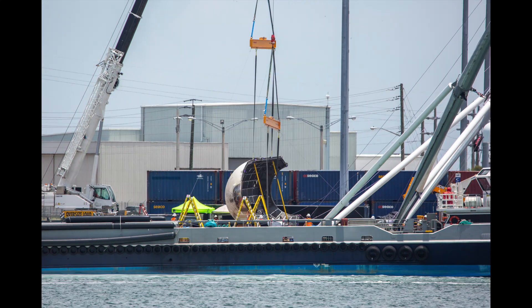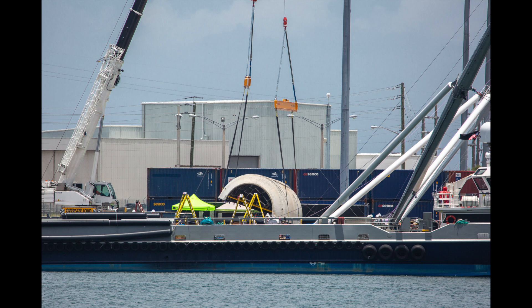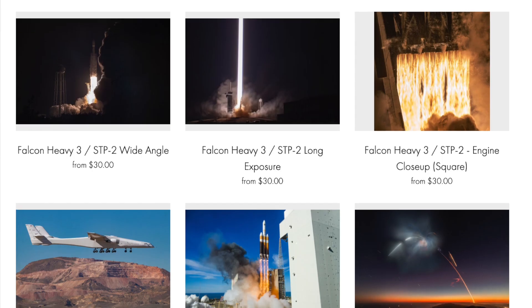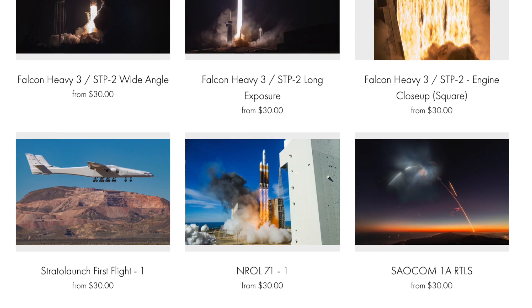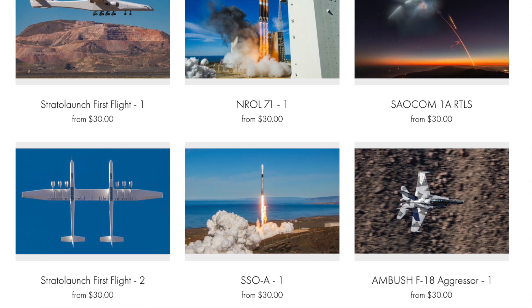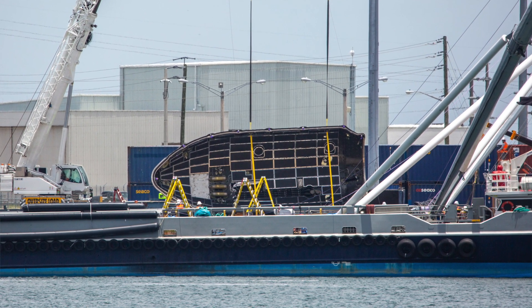I also got an amazing set of images of the fairing that was returned to port after recovery. These are by Jack Baer, a photographer in Southern California who does a lot of launch photography — you should absolutely check out his website to support creators who do this kind of thing. He got a lot of great shots showing the interior of the fairing.